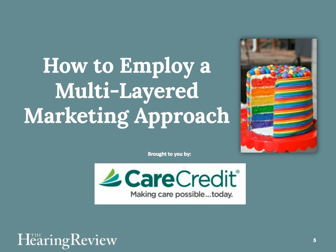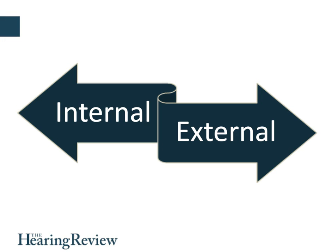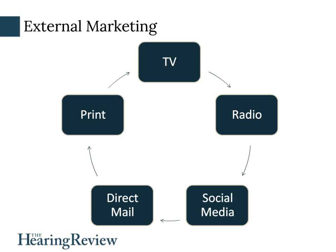When we talk about marketing, there are two different types. One is internal, which is marketing to your own patients, and the other is external, which is marketing to get new patients into your practice from the general public. External marketing uses different mediums to attract the mass public that doesn't know about your business. What we've been using are TV, radio, social media, direct mail, and print — five forms of external marketing. They can be expensive, so I'm going to give you some tips on how to do this successfully.